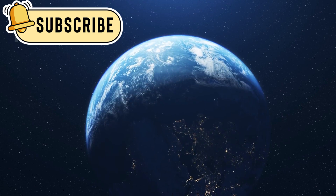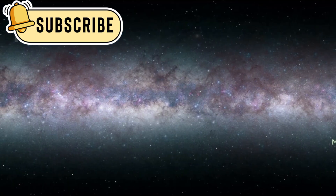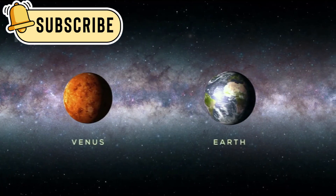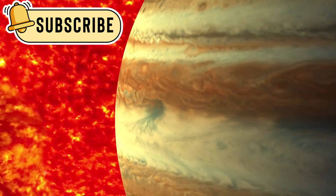Discoveries like this suggest that planets with potentially life-friendly environments might not be as rare as once believed. A special planet called K2-18b has captured the attention of astronomers. It is around 8.6 times larger than Earth and is known as a sub-Neptune planet. This type of planet is larger than Earth but smaller than Neptune, and there are none like it in our solar system.